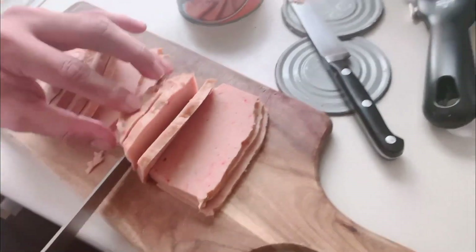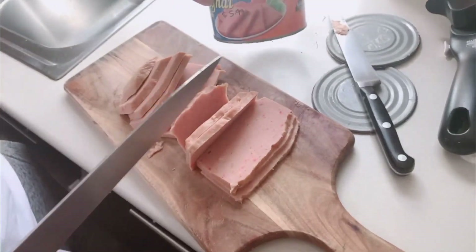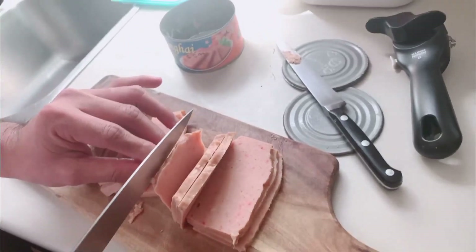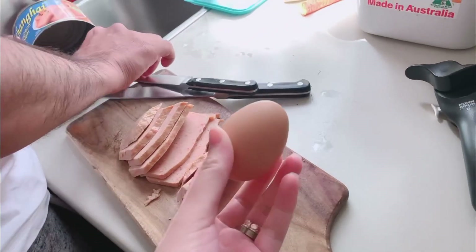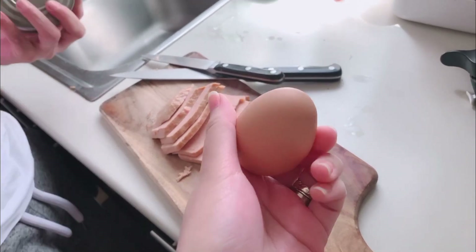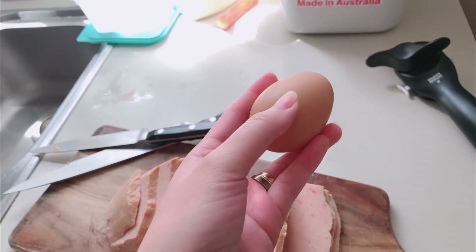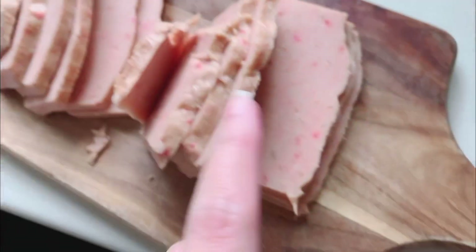Same thickness as that. Let's prepare the egg — we will beat up this egg and then mix it with the luncheon meat.